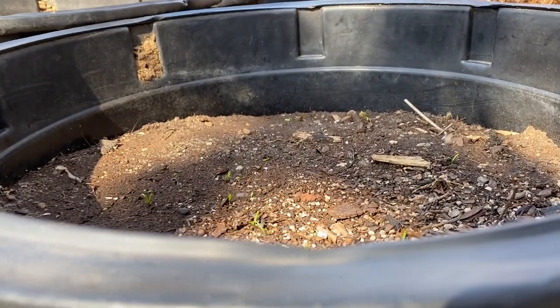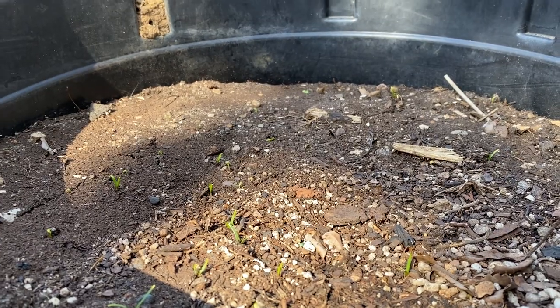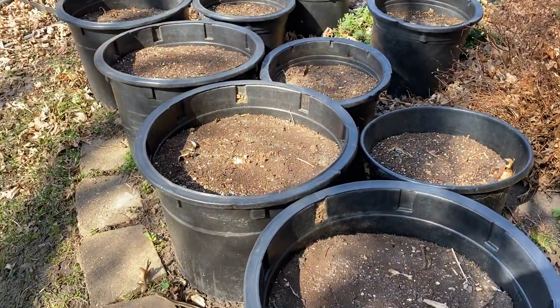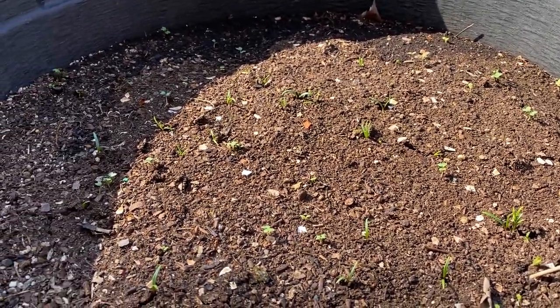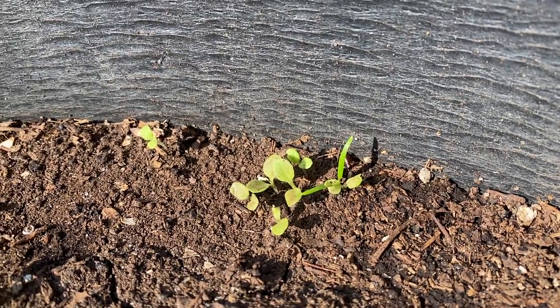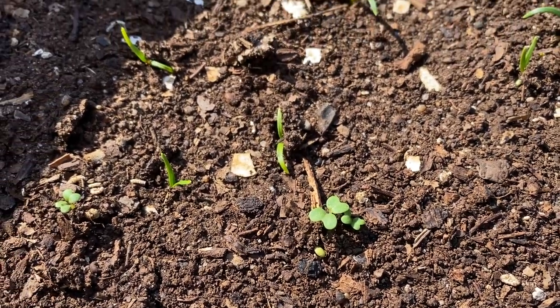A couple weeks ago I planted some spinach seeds which are starting to sprout. Look at that. So most of these pots actually have spinach, which I'm really excited for. Not only do we have spinach but it looks like we have some volunteers — looks like we might have some lettuce there, or it could be broccoli or some sort of greens.